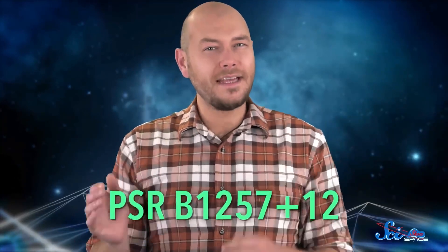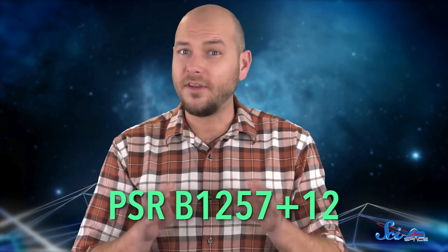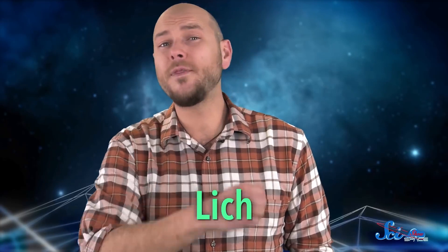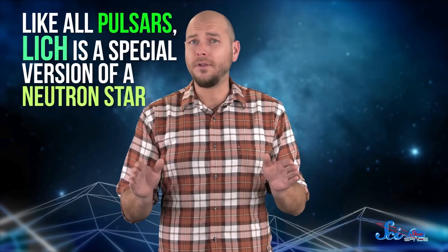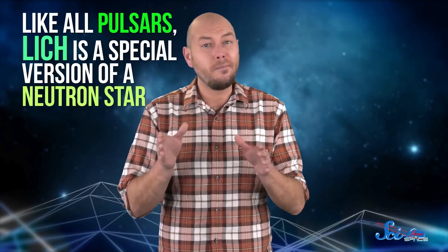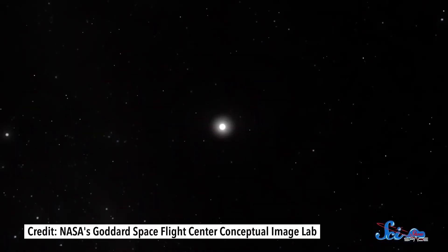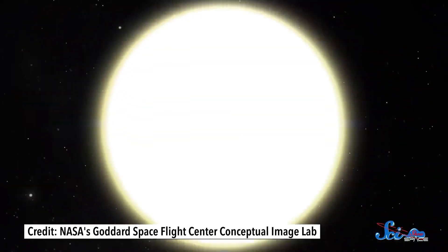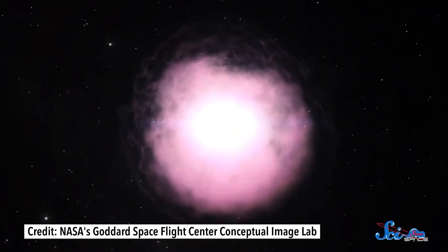The pulsar in question is PSR B1257+12, which some astronomers nicknamed LICH. It's about 2,300 light-years from Earth. Like all pulsars, LICH is a special version of a neutron star — an object with a kind of misleading name. They aren't stars in the normal sense, because they don't convert hydrogen into helium in their cores. Instead, these objects are actually the leftover cores of other stars. They form when stars more massive than our Sun end their lives in powerful supernova explosions, some of the most violent events in the universe.